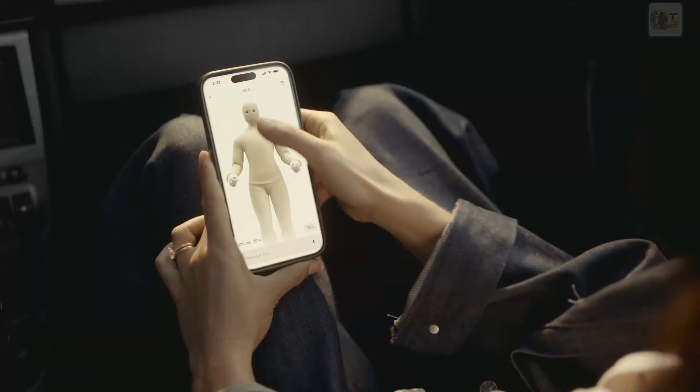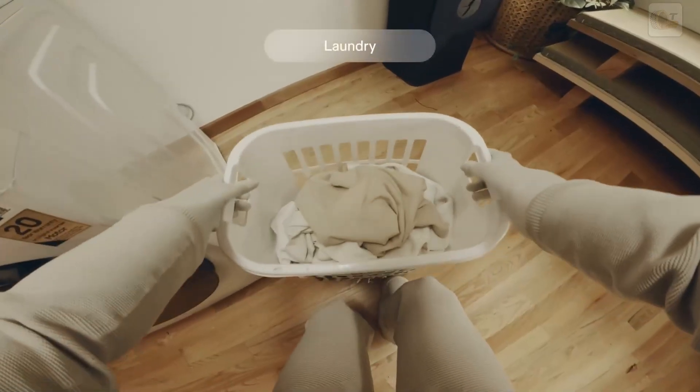Any time you're away from home and you want to see what your Neo is up to, you can open the app and see directly from Neo's point of view.